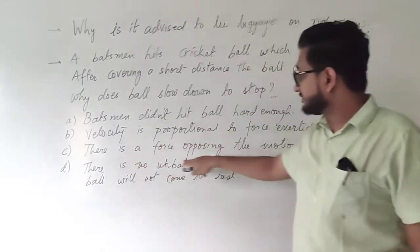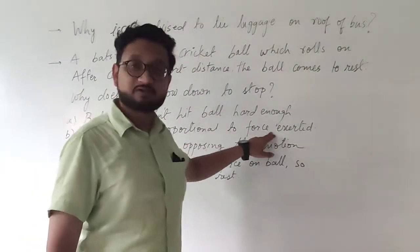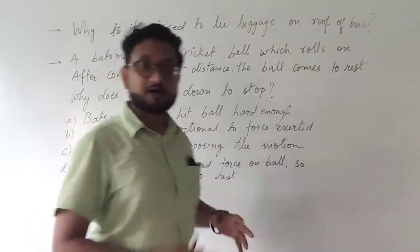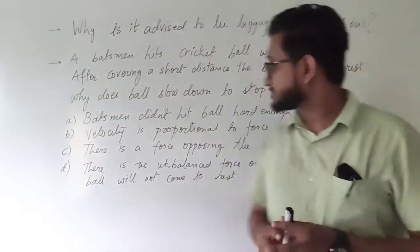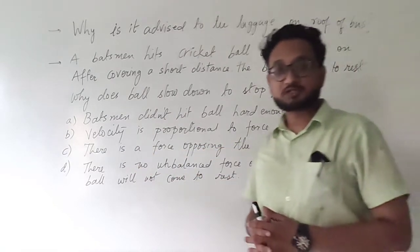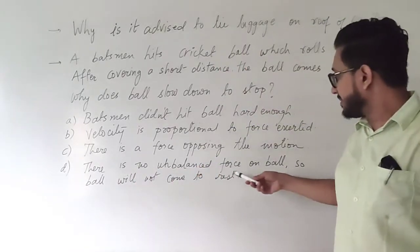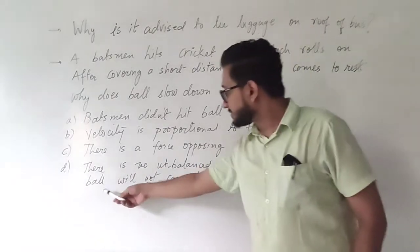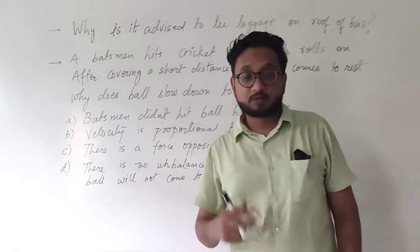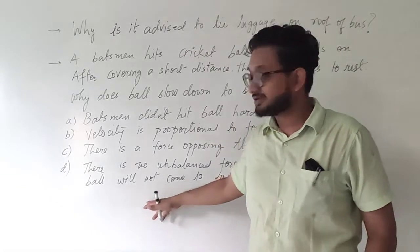The third option states there is a force opposing the motion. The force that is opposing the motion is frictional force. Because of this, the ball comes to a stop. The last option says there is no unbalanced force on the ball, so the ball will not come to rest. But actually there is a force — that is frictional force. So the last option is not valid.